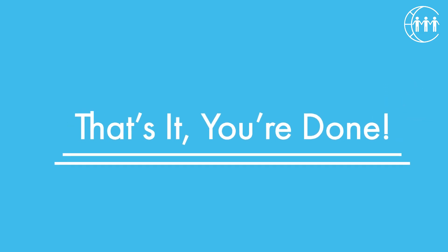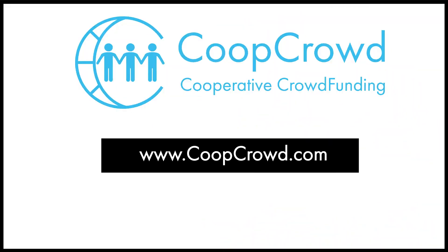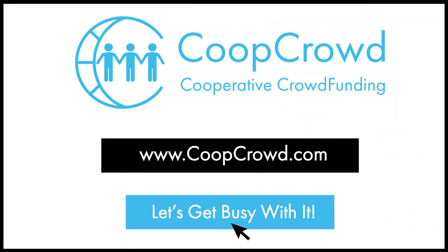That's it. You're done. Go to coopcrowd.com right now and let's get busy with it.